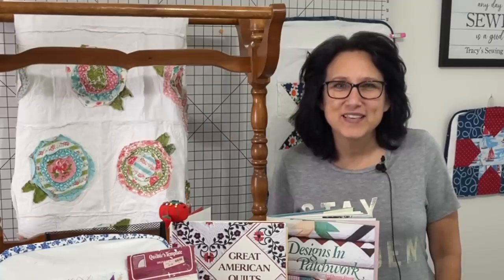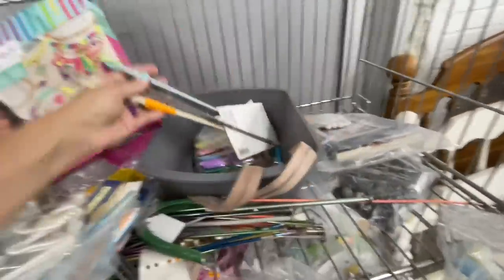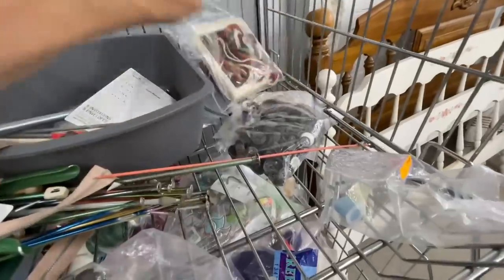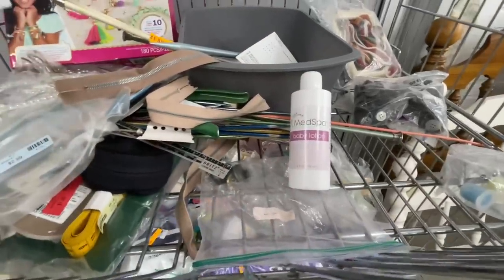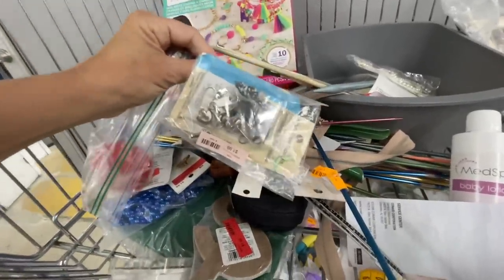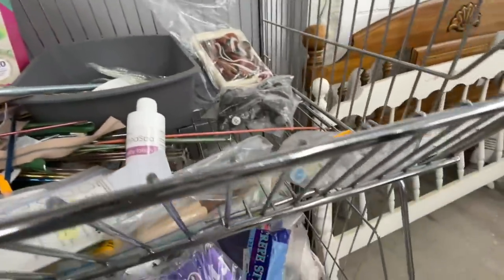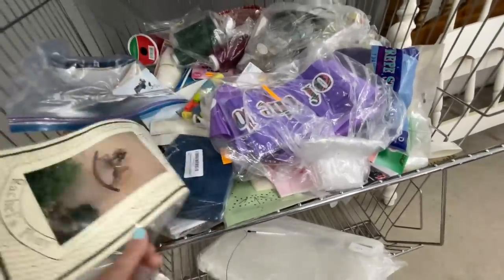Upon entering the craft section there was this metal bin sitting there with a bunch of craft supplies - I'd never seen a bin like that. I started going through it and honestly it looked like a bunch of junk, except this right here - a really tiny cute pin cushion. At first I thought it was vintage but when I got it home it was just a newer version. There was also a tape measure for a dollar 99. The pin cushion had no price, so the guy at the register threw it in for free!